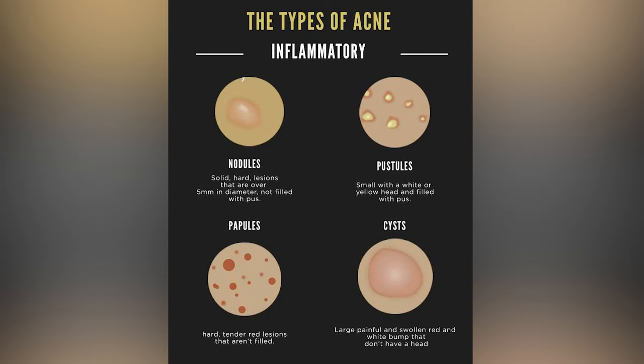Category two is inflammatory acne. This includes papules, pustules, nodules, and cystic acne. This type of acne is usually painful, embedded in deep layers, usually red and swollen, and it's a bit harder to treat.